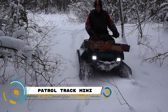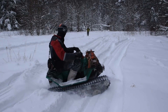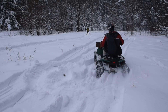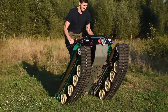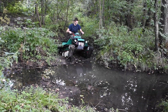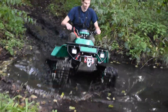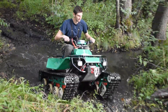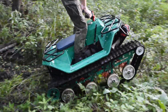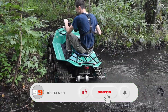The Patrol Track Mini is an exceptional tracked all-terrain vehicle designed to tackle all types of terrain. This vehicle, which resembles a quad on tracks, is built to conquer everything from off-road trails to snow-covered hills, sandy beaches, and muddy fields. It runs on two seven-inch-wide tracks, giving it the appearance of a compact tank. The Patrol Track Mini is powered by a 6.5 HP engine.